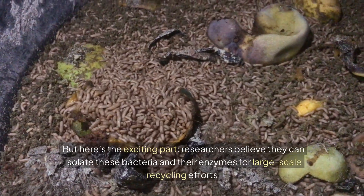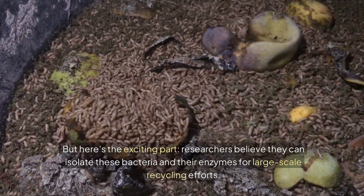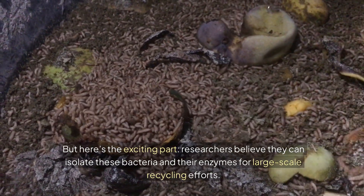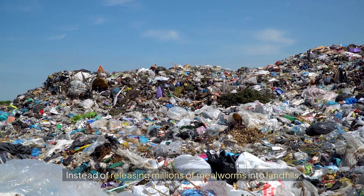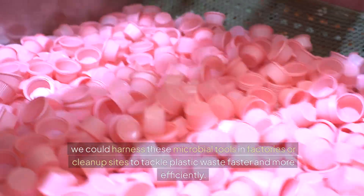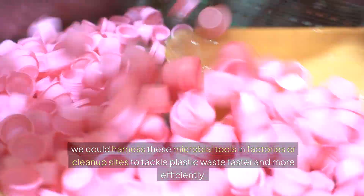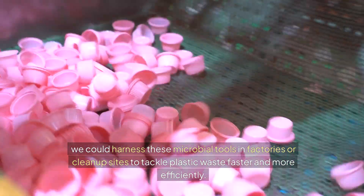But here's the exciting part. Researchers believe they can isolate these bacteria and their enzymes for large-scale recycling efforts. Instead of releasing millions of mealworms into landfills, we could harness these microbial tools in factories or clean-up sites to tackle plastic waste faster and more efficiently.